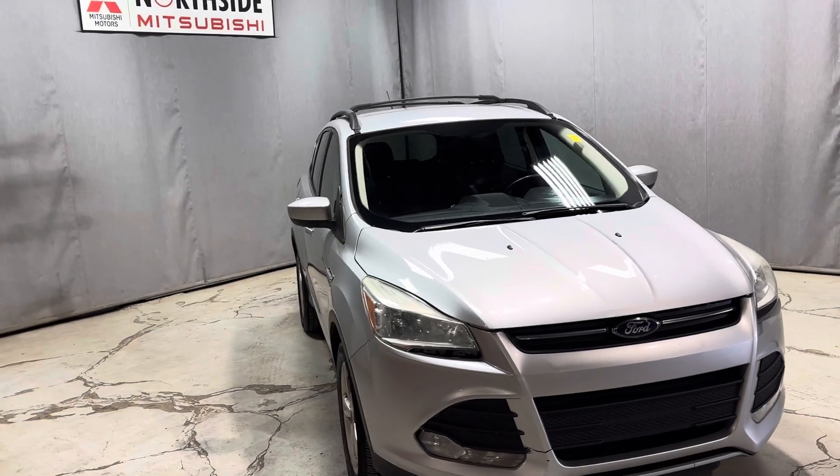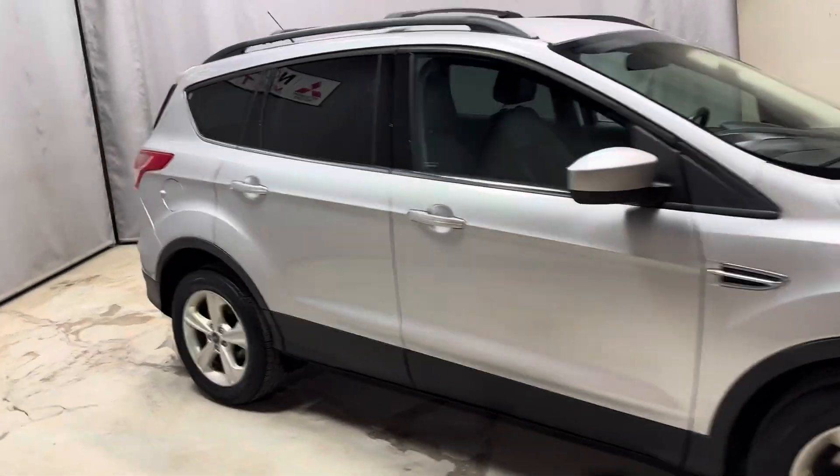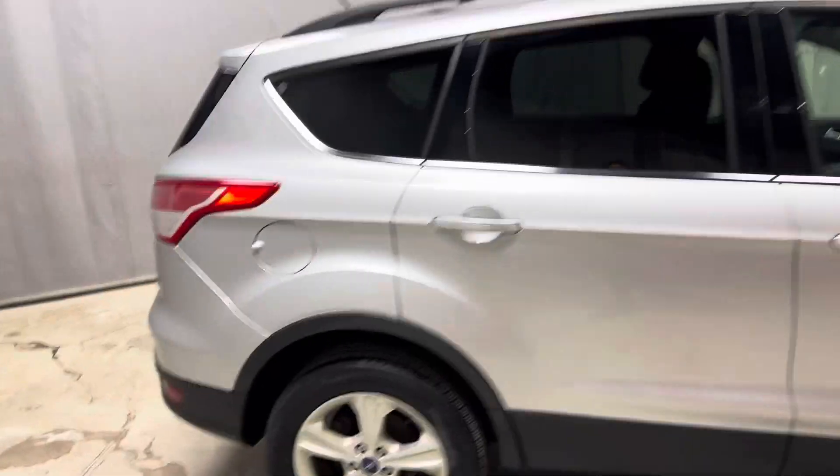Hello, Markel here from Northside Mitsubishi. I just wanted to give you a better look at our 2013 Ford Escape, giving you a full walk around of the body.